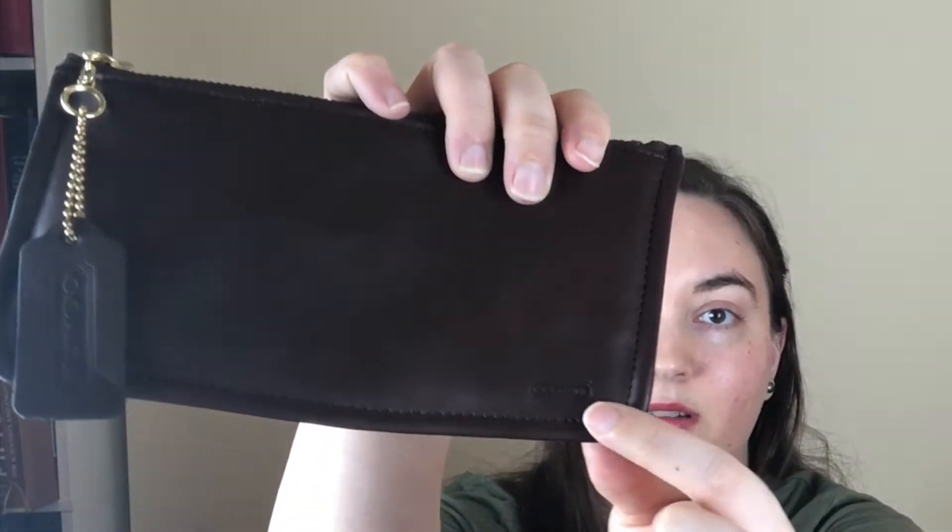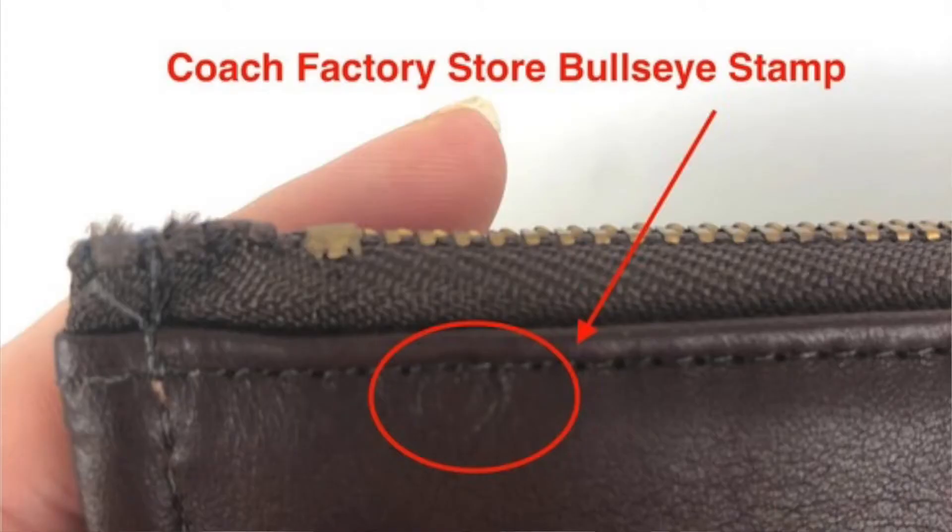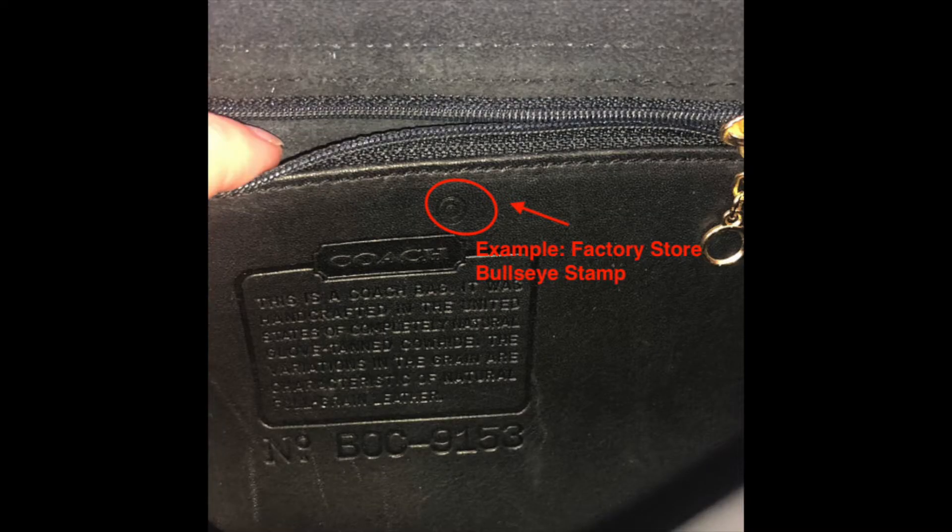Next we've got this little skinny case — more of a cosmetic case, though you could fit pens and pencils or small toiletries for travel. It's got a little Coach cartouche stamp right there. Funny enough, it actually has a little stamp in the leather that was used when bags were sold at the factory store. That's just kind of cool for collectors — usually you see it in creeds, so it's fun to see it on the body of the bag.